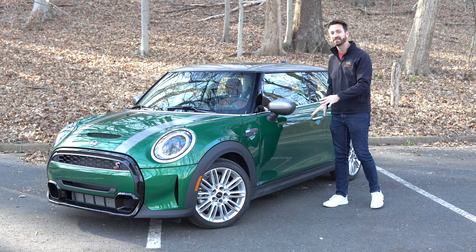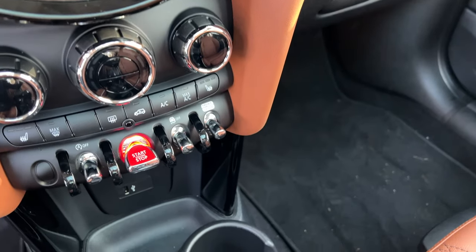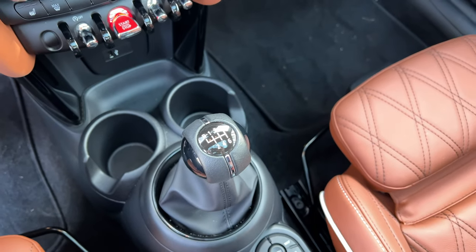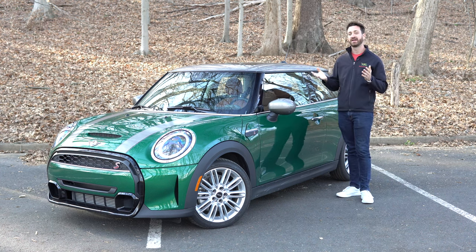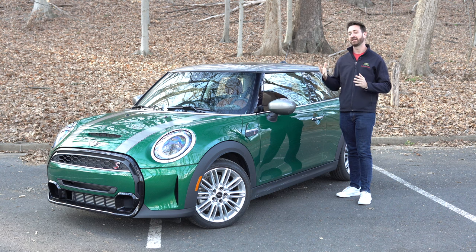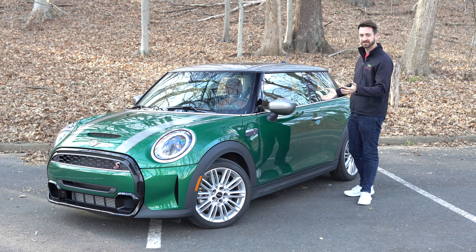All three gas-powered two-door Minis — the base, the S, and the John Cooper Works — come with a standard six-speed manual transmission. Yes, they are still doing it. You need to keep buying them new, otherwise you cannot complain about the whole hashtag save-the-manuals thing. If you don't want three pedals, the base and the S can be had with a seven-speed dual-clutch transmission. The John Cooper Works gets an eight-speed torque converter automatic — presumably because that DCT can't handle the power and torque.